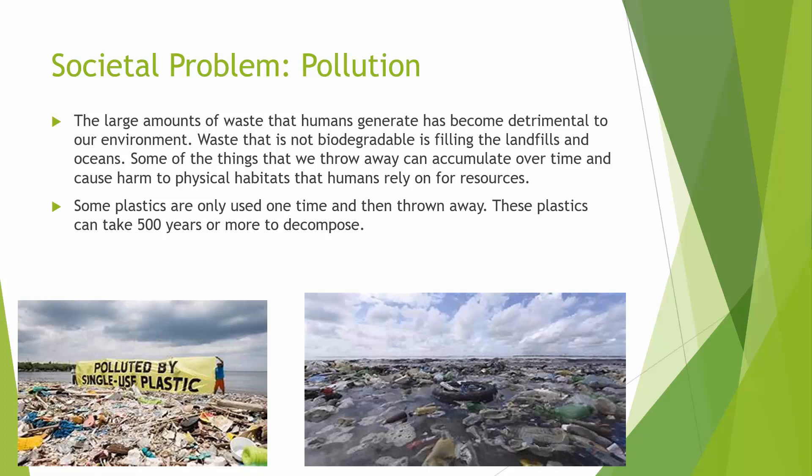Some of the things that we throw away can accumulate over time and cause harm to physical habitats that humans rely on for resources. Some plastics are only used one time and then they're thrown away. These plastics can take 500 years or more to decompose. The photos below show accumulation of waste plastic.